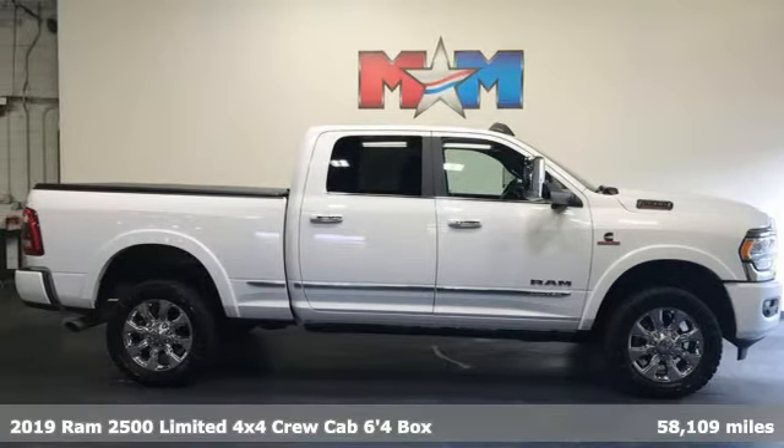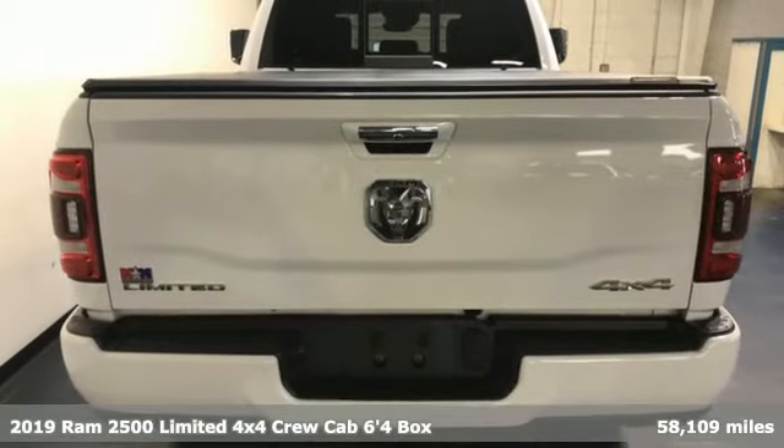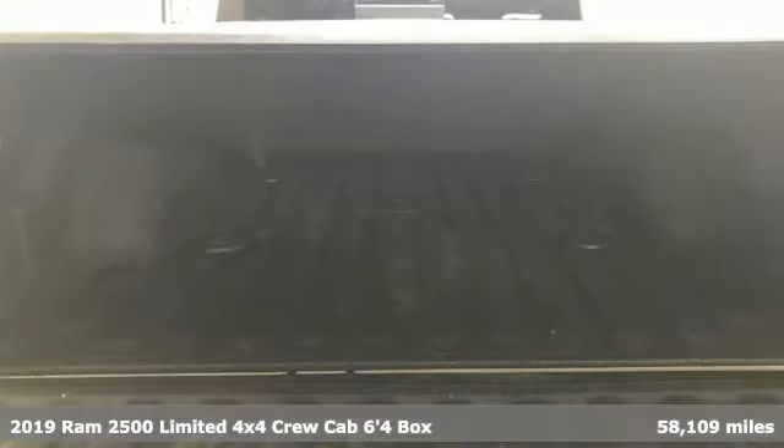Here's the 2019 RAM 2500. RAM gets the job done. It comes with the features you need and, better yet, want.